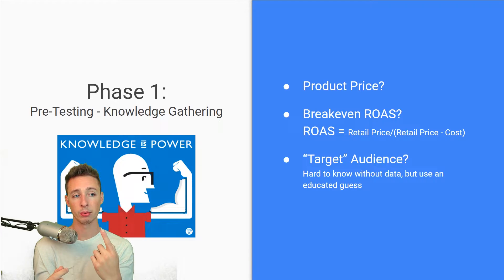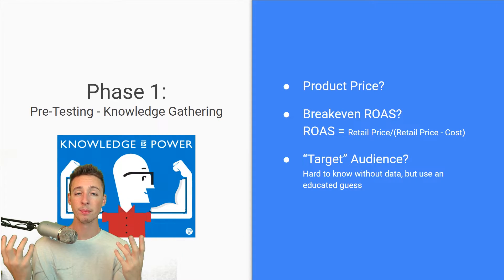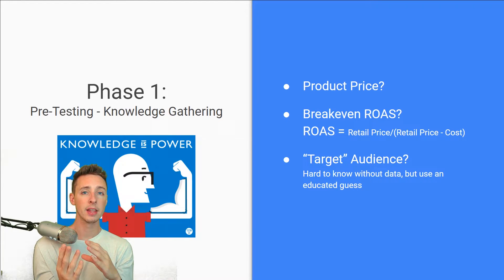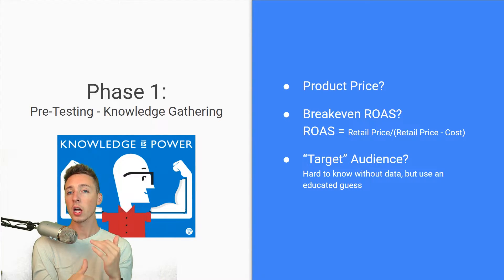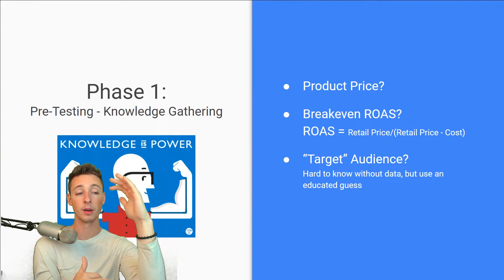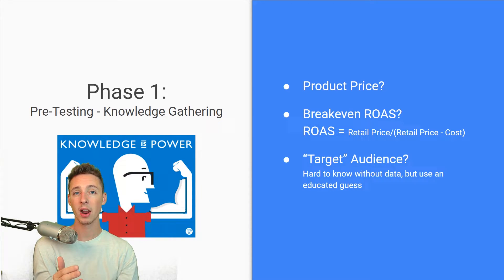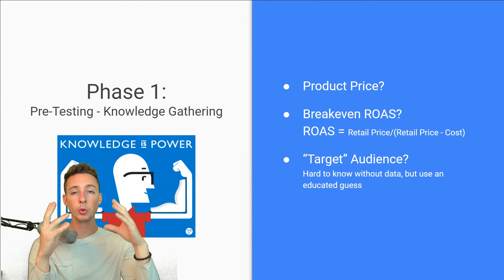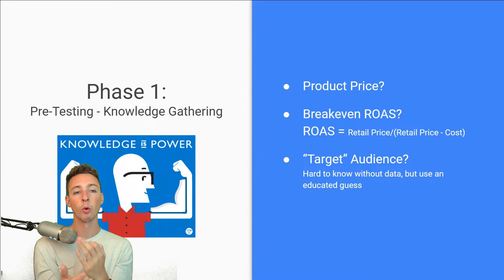You need to know this information. Number one: product price. Why is product price important? Well, if you have a $150 product versus a $30 product, your cost per acquisition — your cost per purchase — is most likely going to be higher for that $150 product. Whereas with the $30 product, you're aiming for somewhere between $5 and $10. With a $150 product, it could be anywhere from $50 to $130 depending on your margin. So you need to know your product price before you begin testing.